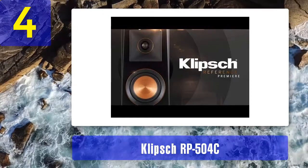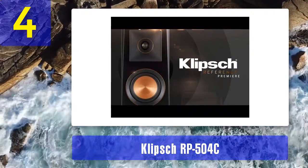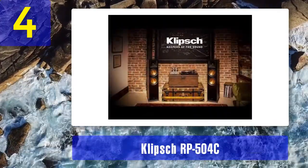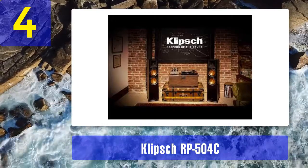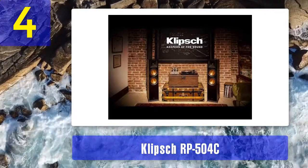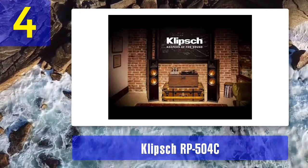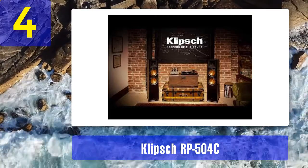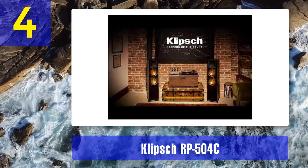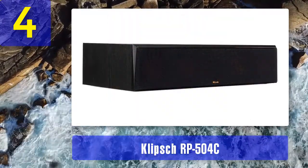The RP-504C is a two-way speaker housing five drivers: four 5.25-inch Cerametallic woofers and one 1-inch titanium tweeter with Klipsch's hybrid Tractrix horn. The crossover is set at 1.5 kHz. The cabinet is ported — instead of a common circular port, Klipsch uses its own Tractrix port, designed to eliminate distortion and enable much better airflow. Next to the Tractrix port there's a pair of five-way speaker terminals. The impedance is rated at 8 ohms and the sensitivity is quite high. The RP-504C can handle 150 to 600 watts.